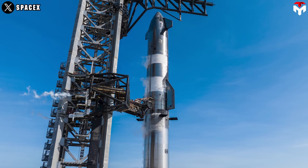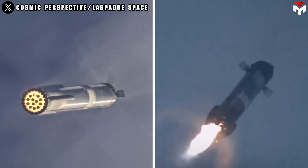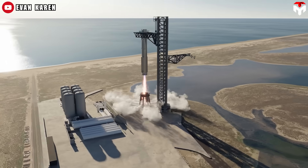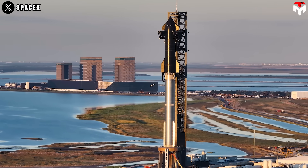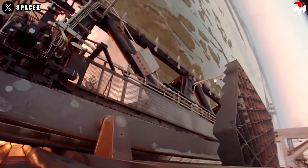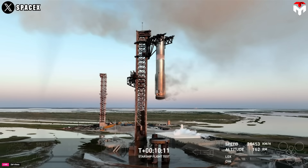Catching the Super Heavy booster first allows SpaceX to gradually increase the complexity of its operations. The Super Heavy booster is larger and heavier than previous rockets like Falcon 9, making it a more challenging target for recovery. Once this system is proven reliable with Super Heavy, they can apply lessons learned to catch Starship, which has its own unique challenges due to its size and design. SpaceX would continue to test catching Super Heavy following a fail-fast, learn-fast philosophy, emphasizing iterative testing. By focusing on Super Heavy first, they can gather crucial data and insights that will inform future attempts with Starship, thereby reducing risks.